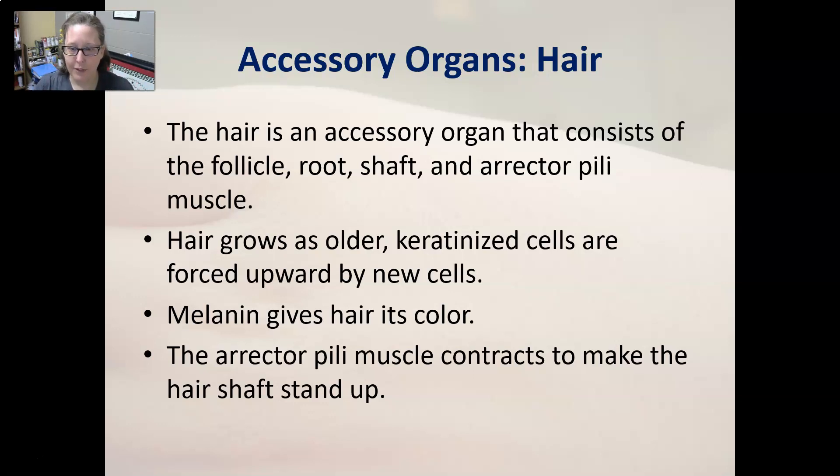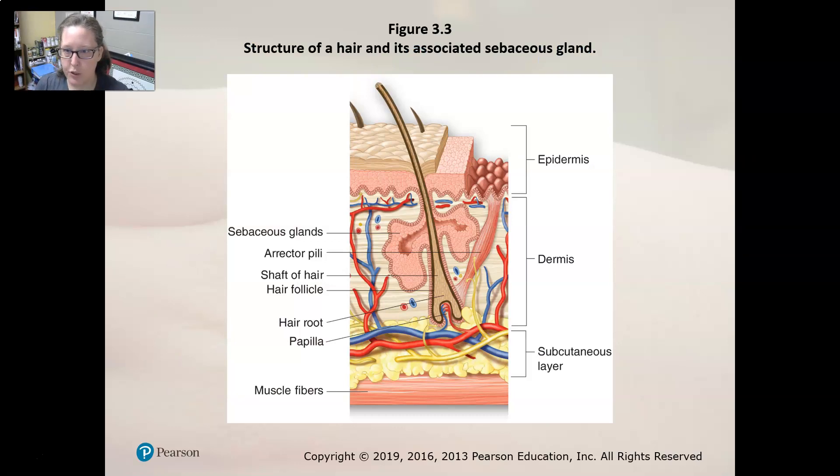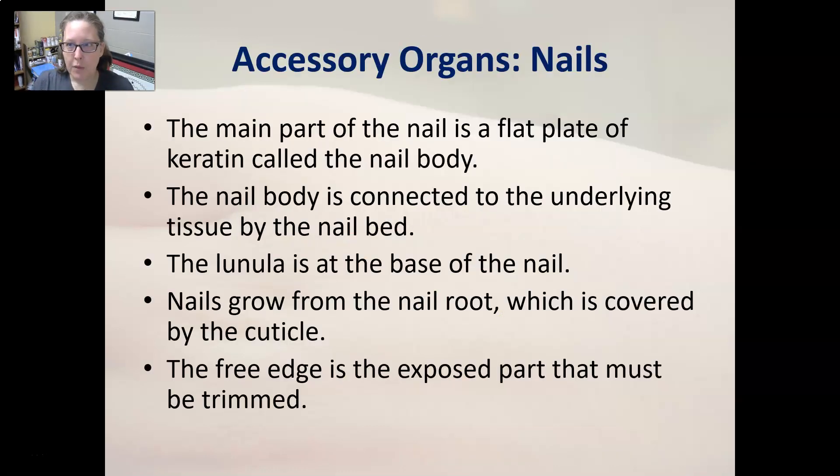Looking at a cross-section, the hair root is where new hair cells are produced and where the blood supply is. As new cells are made, they're pushed up and the hair grows longer. Attached to the side of the hair are the sebaceous glands, which produce oily sebum that makes your hair and skin softer and prevents drying. The erector pili muscle, when it contracts, makes your hair stand on end — this can happen when you're cold, scared, or even reacting to music.